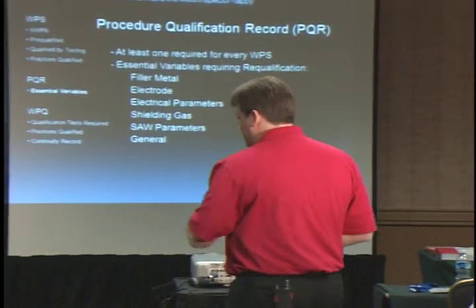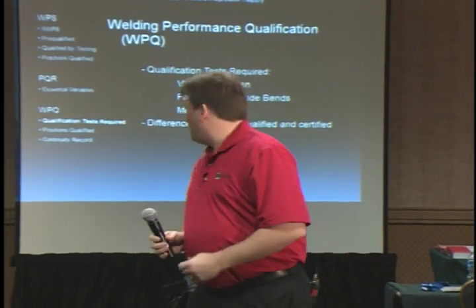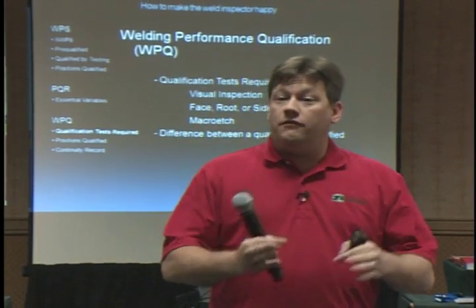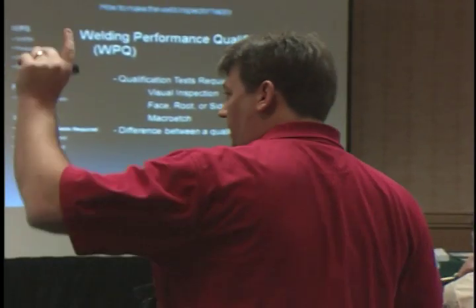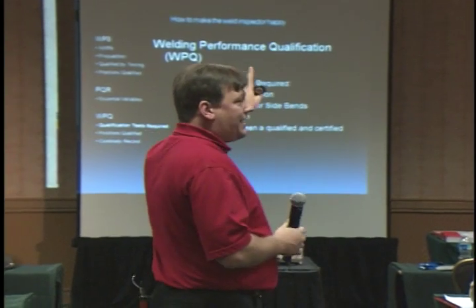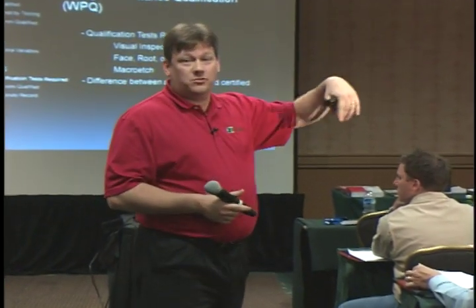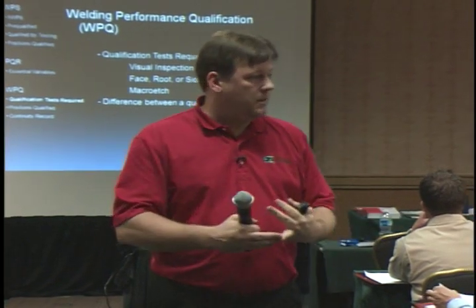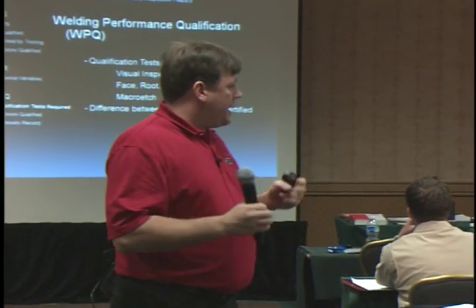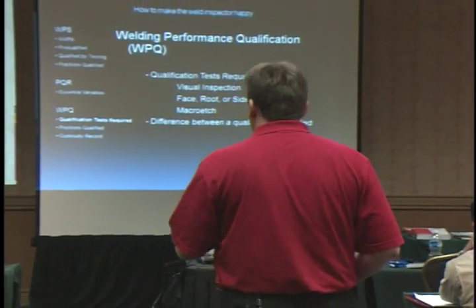On the PQR, the essential variables are tied to a chart in the code. If your procedure specifies certain amperage, voltage, or wire diameter, you can still use the procedure as long as you stay within plus or minus 10% or plus or minus one-eighth of an inch, depending on the variable. If you exceed those tolerances — say running at 29 volts when the procedure says 25 — you have gone outside the procedure and must re-qualify. The WPQ contains the actual recorded values of the welder and also requires passing a visual test, face and root bends, and macro etch.